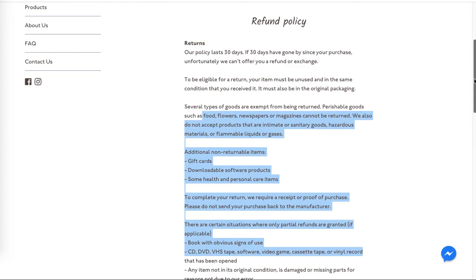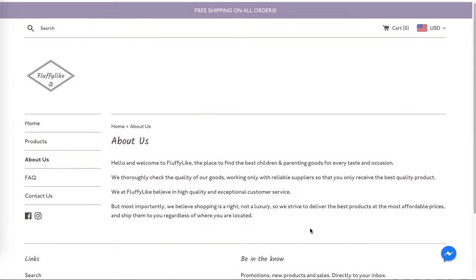Remember to add a unique policy — it will also help you add unique content, because if you have the same policy as thousands of other Shopify stores, it will count as duplicate content which will affect your SEO.